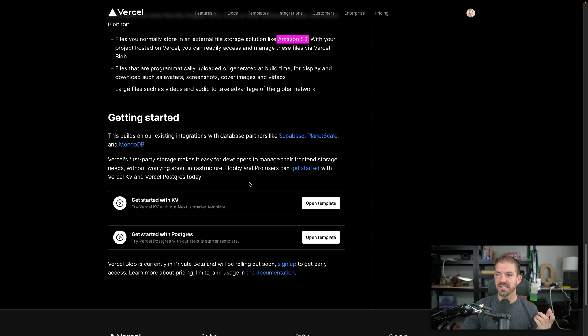They already have a couple of templates for KV and Postgres. For Vercel Blob specifically, this is in private beta rolling out soon, so if you want early access there's a link in there. I also have an affiliate link for Vercel in the description below if you're going to do some hosting there.